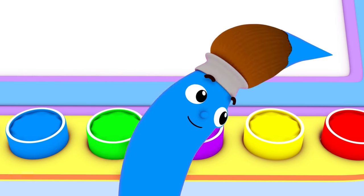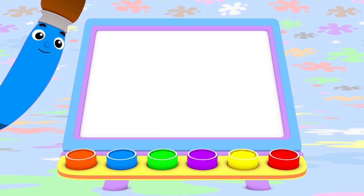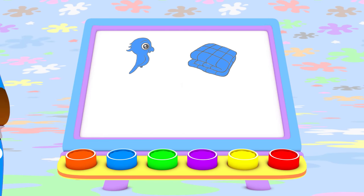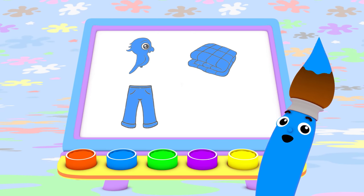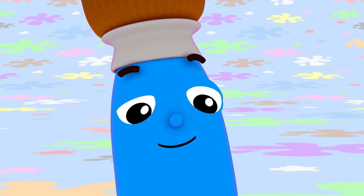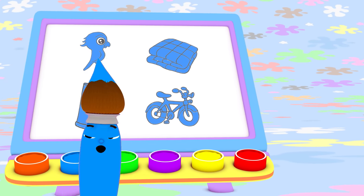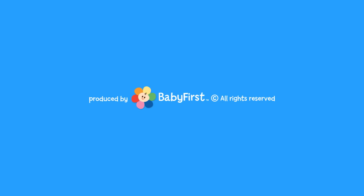Today I painted with blue. I made a flying blue parakeet, a cozy blue blanket, a nice pair of blue jeans, and a blue fun-time bicycle. I bet you can find something blue to paint today, too. I love color. Oh, yes, I do. I love them all. Do you love colors, too? Bye-bye!